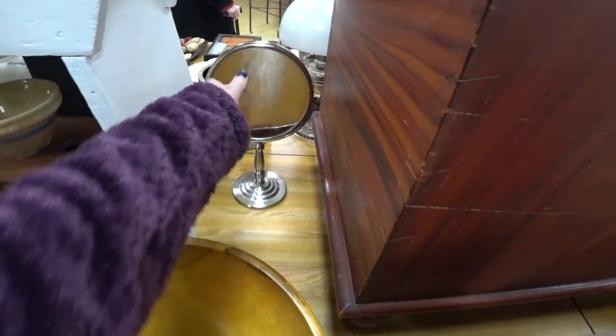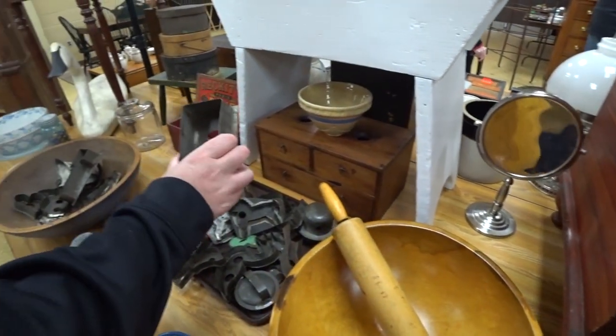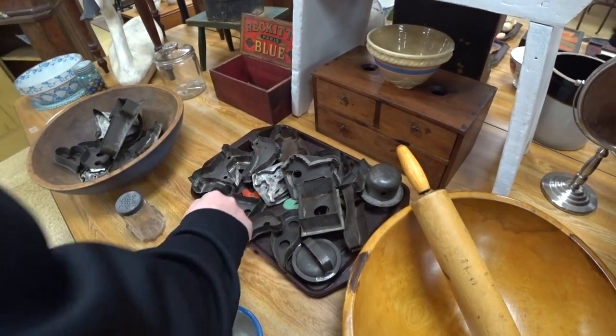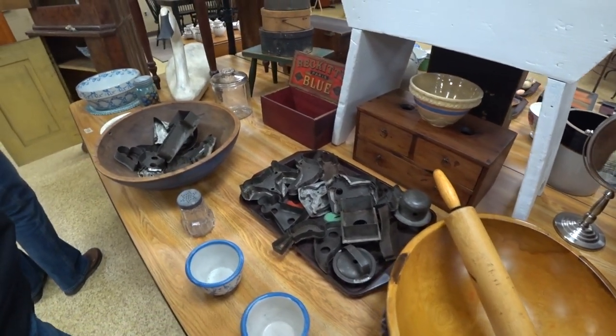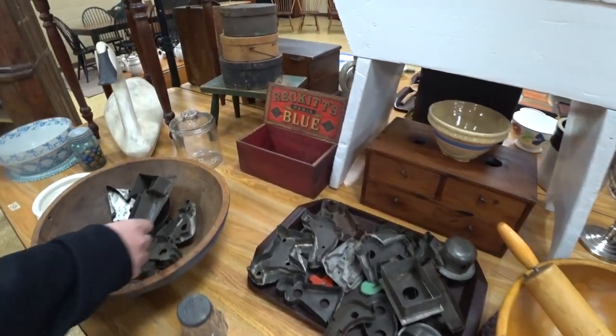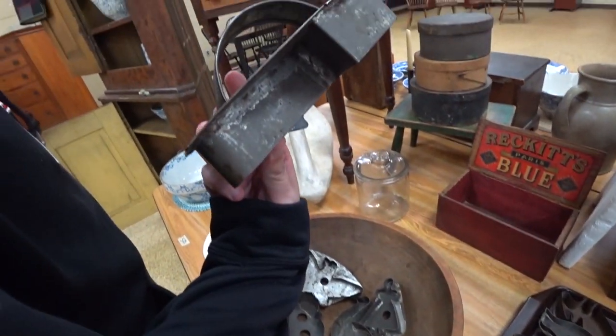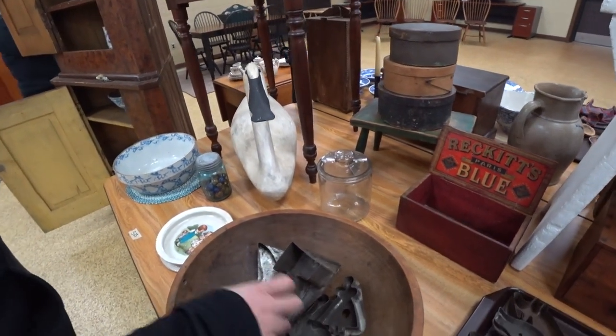I thought this mirror was so out of place. It looks like a newer mirror, definitely not what I would think would be older. Eric was looking at these metal cookie cutters — some of these can actually sell pretty decently, it just depends on the shape of them and stuff like that.